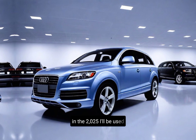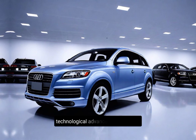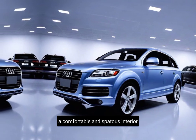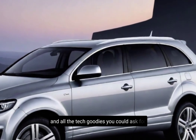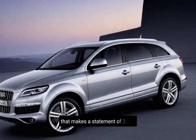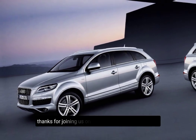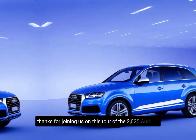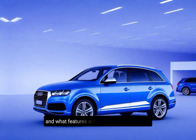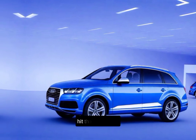The 2025 Audi Q7 is a fantastic option for those seeking a luxurious and technologically advanced SUV. It offers a stunning design refresh, a comfortable and spacious interior, and all the tech goodies you could ask for. If you're in the market for a premium SUV that makes a statement, the 2025 Q7 should definitely be on your list. Thanks for joining us on this tour of the 2025 Audi Q7. Let us know in the comments below what you think about the redesign — what features are you most excited about? And if you're considering getting this beauty, hit that like button.